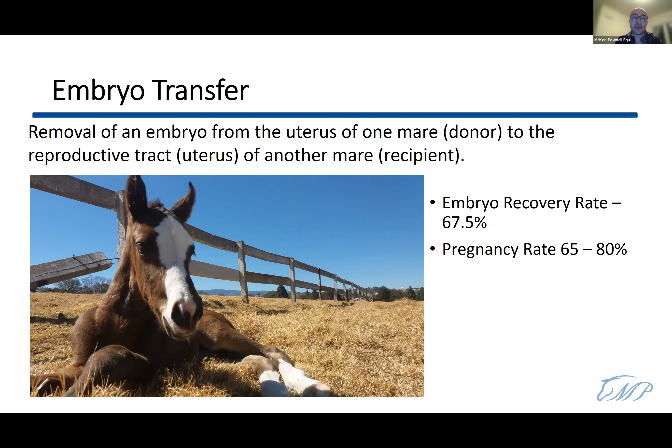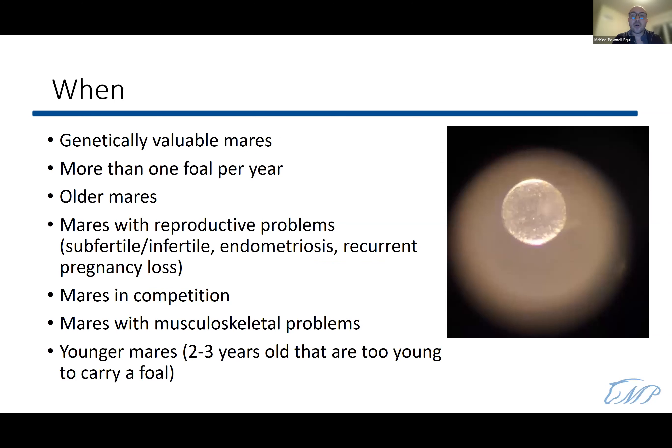When is an embryo transfer helpful? It's usually indicated for genetically valuable mares when you want more than one foal per year, or for mares in training or competition. You can take a week off, do the embryo transfer, and put the embryo into a recipient mare so she carries the pregnancy while the donor returns to competition.